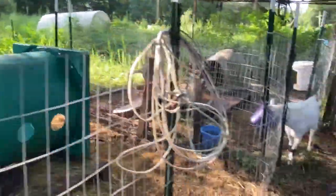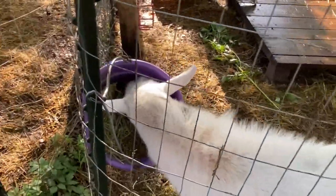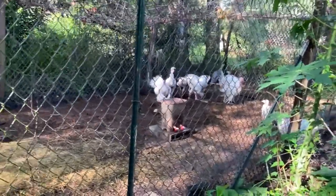And then here's our Clyde boy. Hello baby boy! He is just happy to be eating. And then here is the turkey grow-out pen.